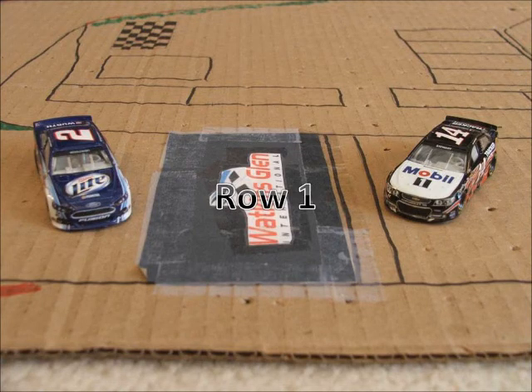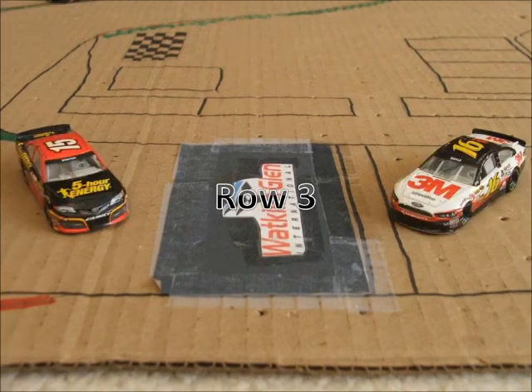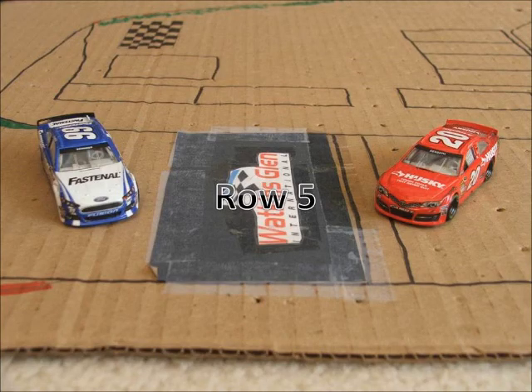In row 1, we have the 14 of Tony Stewart and the 2 of Brad Keselowski. Starting off in row 2, we have the 18 of Kyle Busch and the 48 of Jimmy Johnson. Starting in row 3, we have the 16 car of Greg Biffle and the 15 of Clint Boyer. Starting in row 4, we have the 9 of Marcus Ambrose and the 11 of Denny Hamlin. Rolling off in row 5, we have the 20 of Matt Kenseth and the 99 of Carl Edwards.